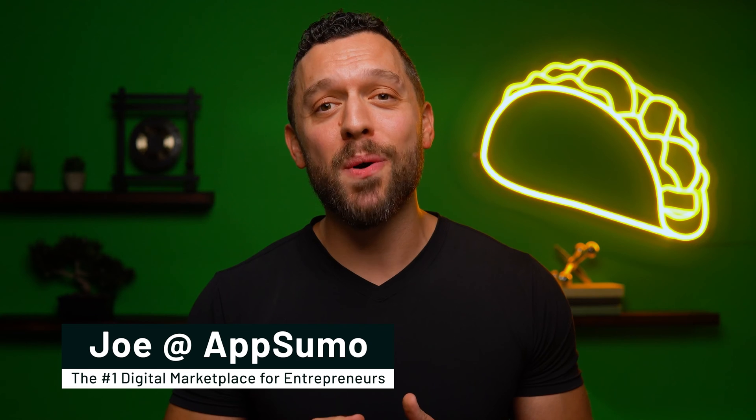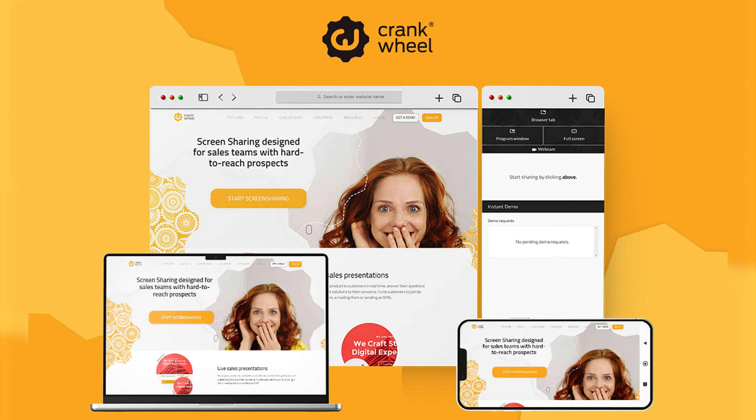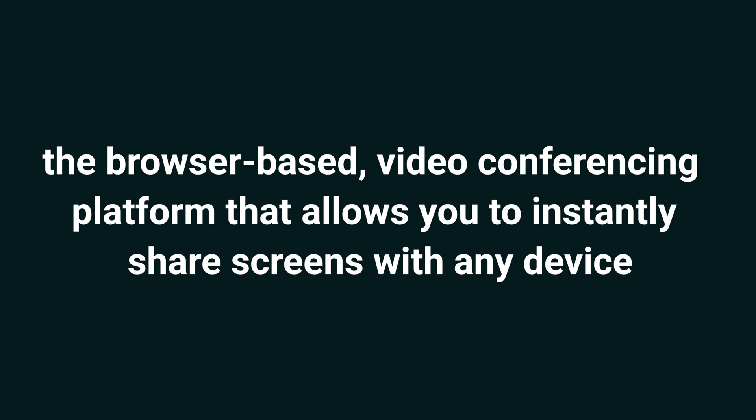What's poppin' Sumolings? I'm Joe with AppSumo, the number one digital marketplace for sales managers, web design agencies, and SaaS peeps. Today I'm excited to talk about CrankWheel, the browser-based video conferencing platform that allows you to instantly share screens with any device.